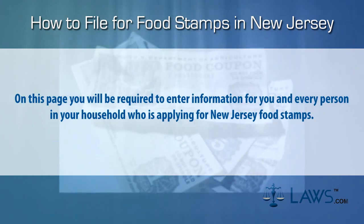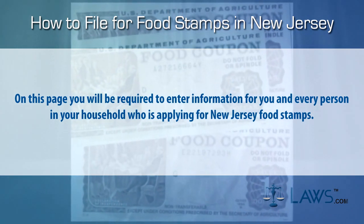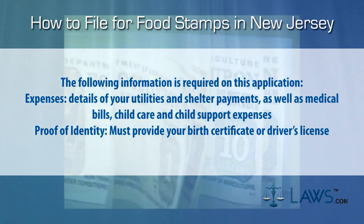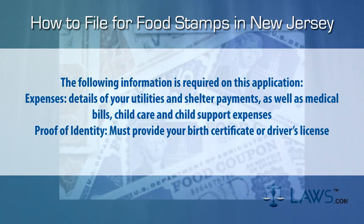On this page, you will be required to enter information for you and every person in your household who is applying for New Jersey food stamps. The following information is required on this application. Expenses: details of your utilities and shelter payments, as well as medical bills, child care, and child support expenses.